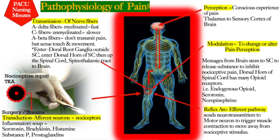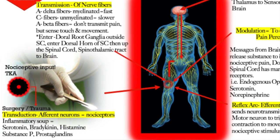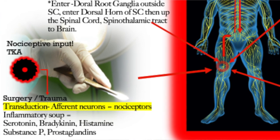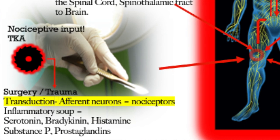As a quick refresher on pain pathophysiology: pain is stimulated by transduction, the first input, which is typically from the surgical cut. This triggers afferent neurons and nociceptors, releasing serotonin, bradykinin, histamine, substance P, and prostaglandins. You can see how our multimodal analgesia is working right at this first phase of pain response — at the transduction phase.